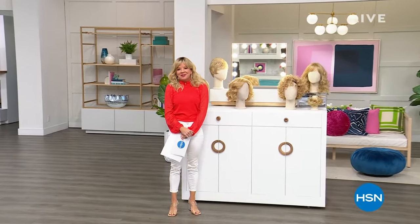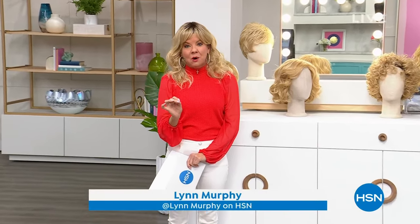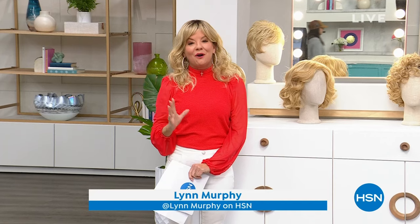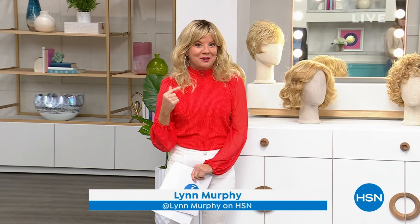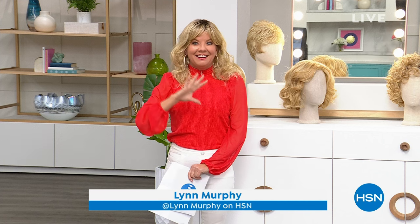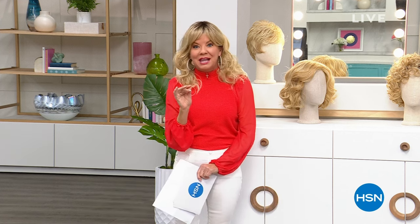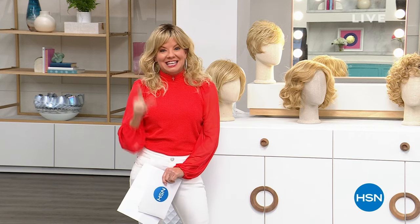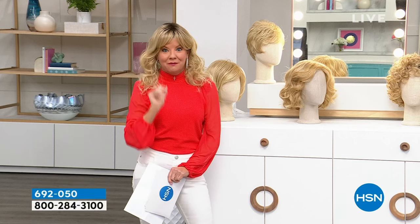Good morning everyone, I'm your host Lynn Murphy and I'm so excited about this hour of Gabor wigs — wigs that have been producing some of the finest quality beautiful looks for over five decades. This is all about fun, all about flirty, but we have something for everyone.